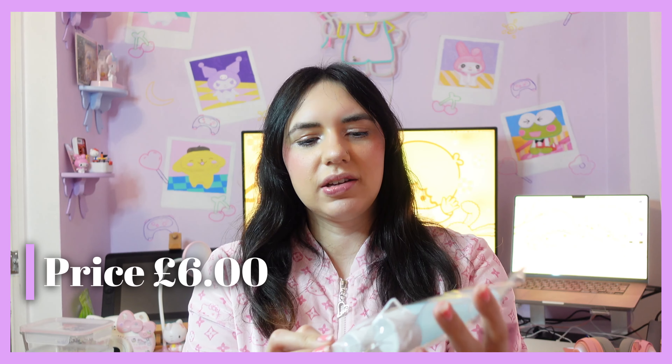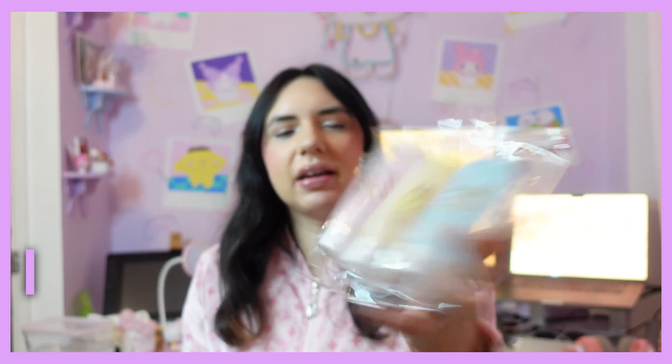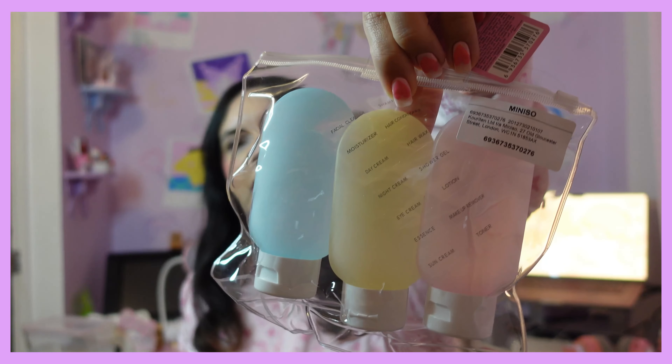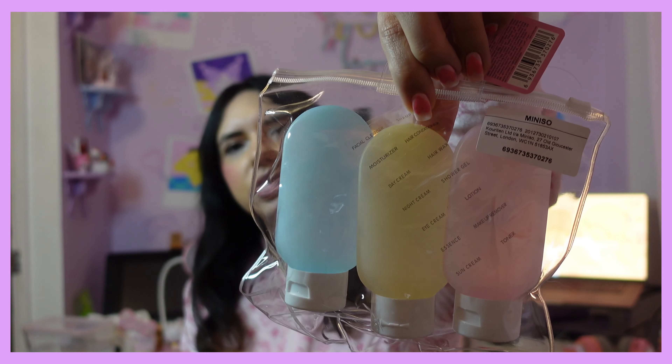Let me know if you managed to get anything from Miniso, whether you're in the UK or other countries. I also got this travel set — it's got My Melody, Pompom Purin, and Cinnamoroll, and they've got the bow on the head. On the back you can see there are sticker labels so you can put stickers on your bottles and know what you've got inside.